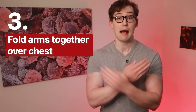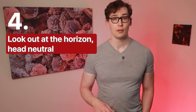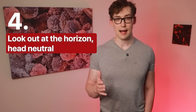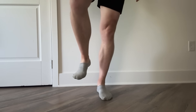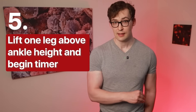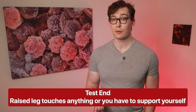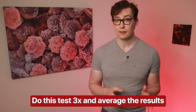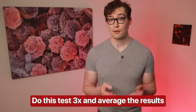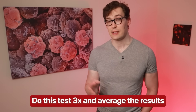Four: look directly in front of you, head neutral, eye level. Five: lift one leg up above ankle height of your still-planted foot — do not touch your planted foot. At this point you officially begin the test and start the stopwatch. If your raised leg touches the floor, touches the other leg, or you have to support yourself in any way, the test is over. Critically, most studies do the test three times and take either the best result or the average. The numbers listed earlier were based on the best of three attempts.